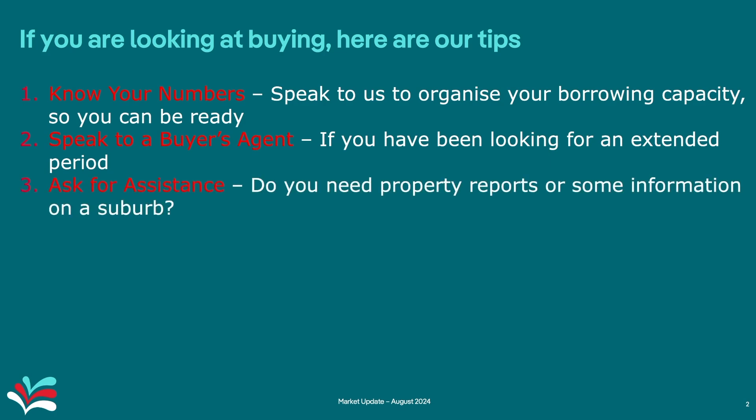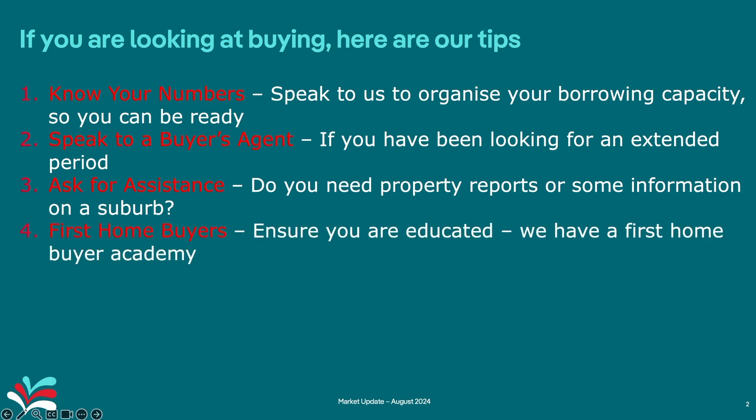Tip three: ask for assistance. Do you need any property reports or information on a certain suburb? Ask us — we have all the information you could ever want. For first home buyers, ensure that you are educated. We have a First Home Buyers Academy on our YouTube channel that shows you all the tips and tricks, so you are educated and can navigate property like a professional.